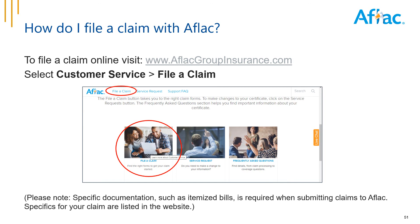These are your AFLAC benefits — brochures are available in the portal if you'd like to learn more. To file a claim online, visit aflacgroupinsurance.com, select Customer Service, then File a Claim. Specific documentation such as itemized bills is required when submitting claims.